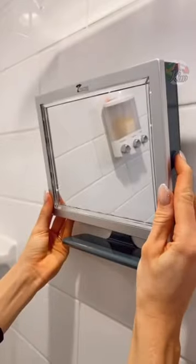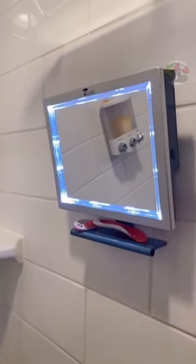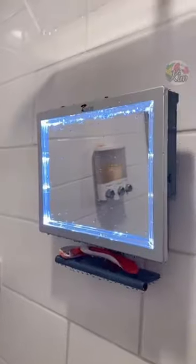Amazon bathroom favorites. This rental-friendly LED fogless and shatterproof mirror is perfect for applying hair and face masks in the shower.